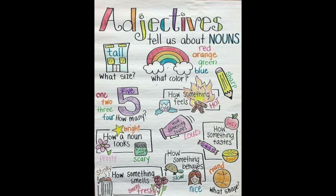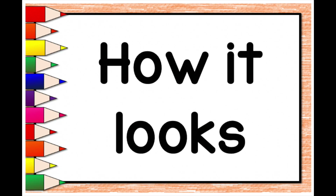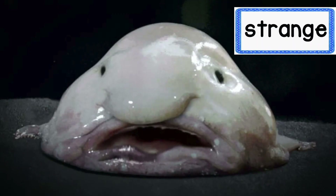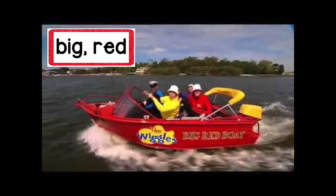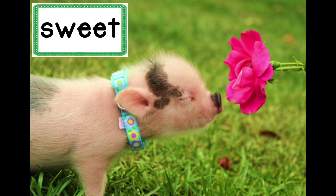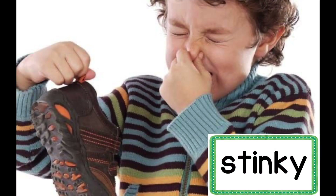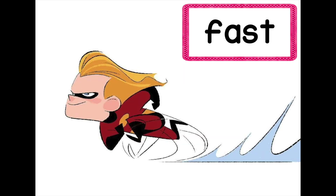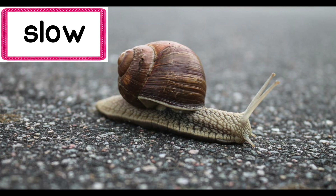An adjective describes a noun and tells you more about it. For example, an adjective could describe how a noun looks, like a cute cuddly puppy, or a strange gray fish, or even a big red boat. It can describe how a noun smells, like the sweet smell of a rose or the yucky stinky smell of a shoe. An adjective can also describe how a noun behaves or acts, like a super fast runner or a very slow snail.